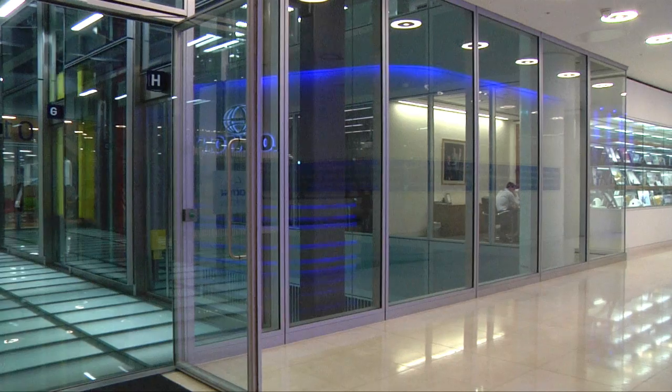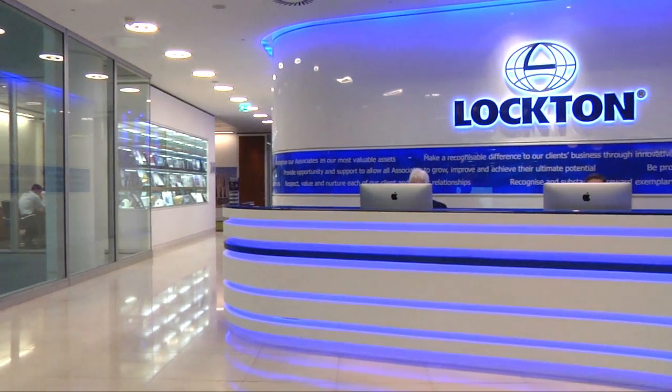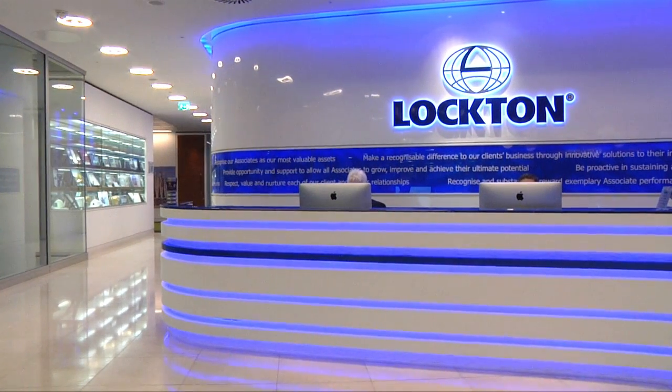My name is Simon Hodgson, I'm senior support analyst here at Lockton. Lockton are the world's largest privately owned insurance company and they specialize in providing insurance, employee benefits and risk management to our clients. We span 17 different countries, have 64 offices worldwide and I work for the UK operation here in London.